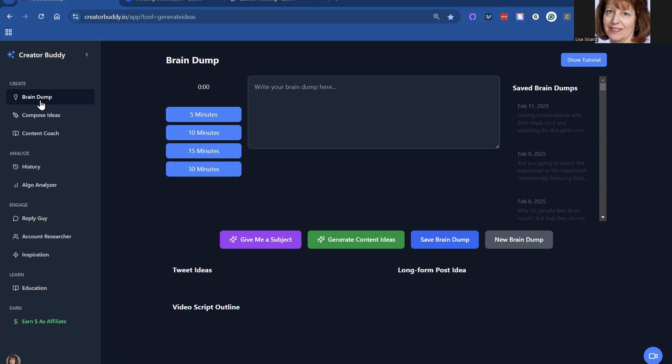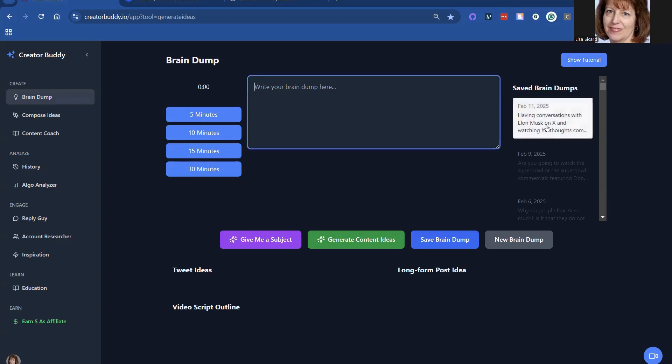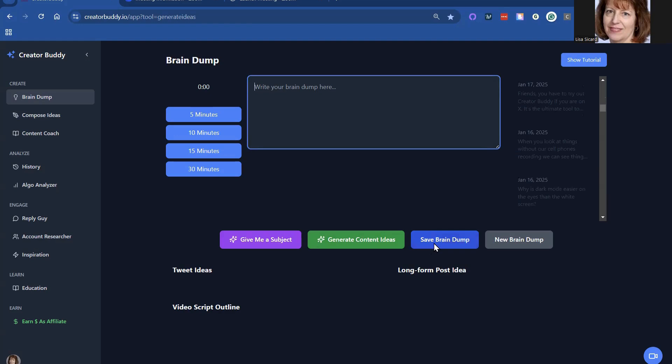The first part is a brain dump. You can actually set a timer and put in all your ideas and then it saves them for you. You can hit save, and if you don't have any ideas you can put in a subject and start putting in ideas that way.